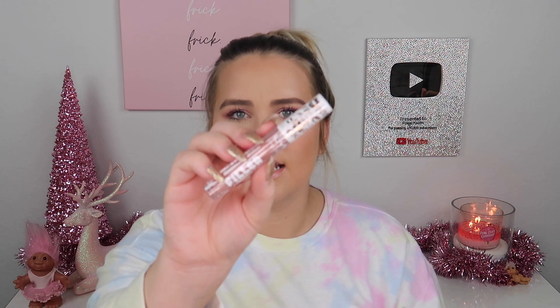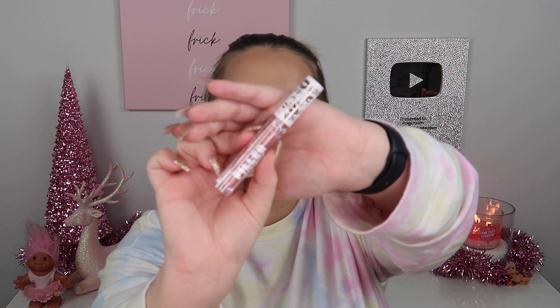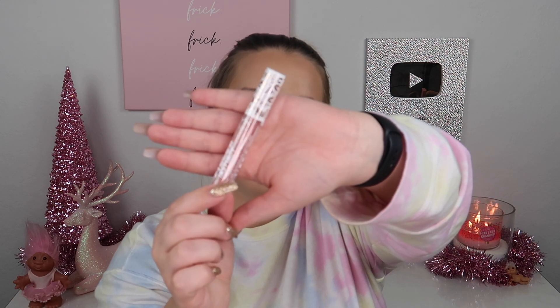I also got this really pretty sparkly gloss from the NYX end cap — the Filler Instinct Plumping Lip Polish in the shade Sparkling Please. It is absolutely filled with glitter. We'll see if it translates that way onto the lips.